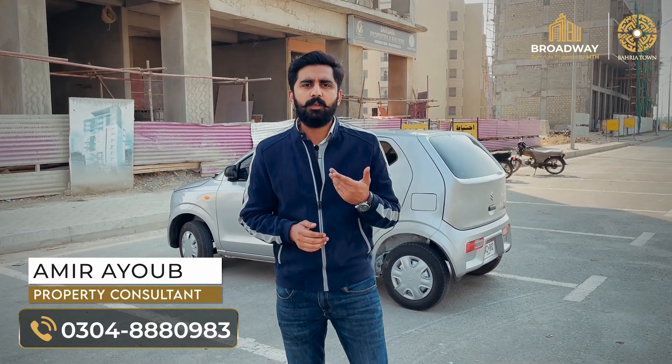I will tell you about some plus points. If you talk about the entrance to the main gate, there is hardly one kilometer drive. Secondly, if we talk about the market, you can see Kababji's Bakers and Kababji's Express nearby.